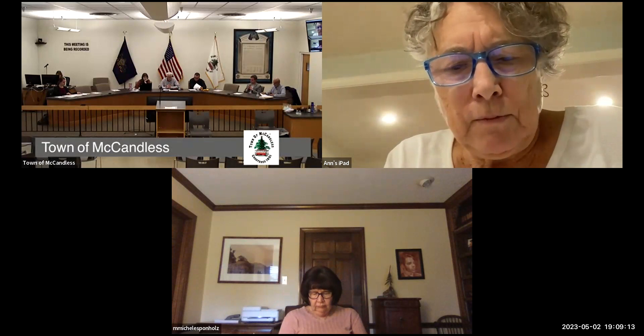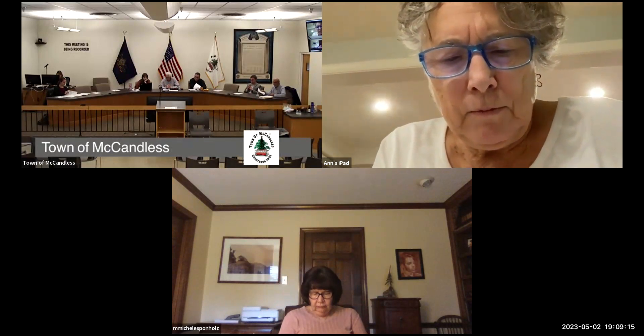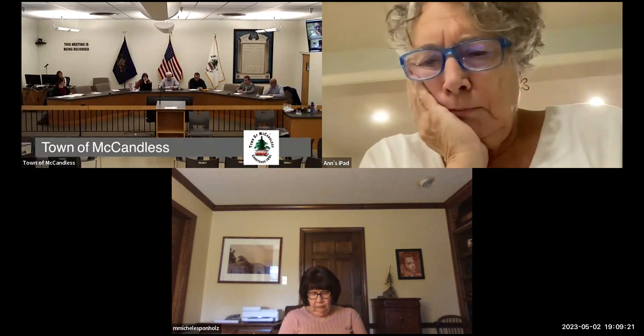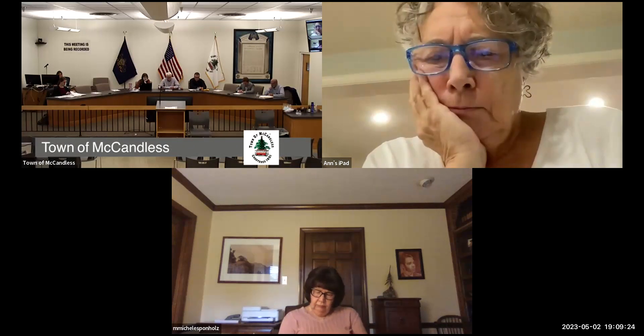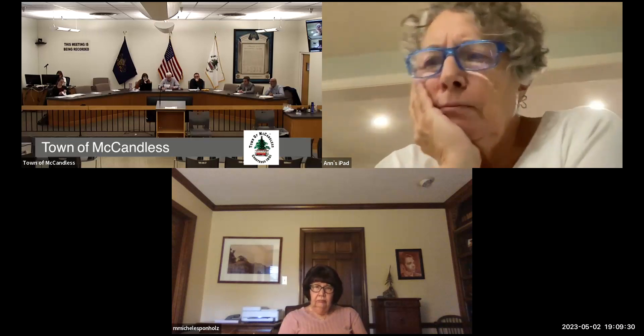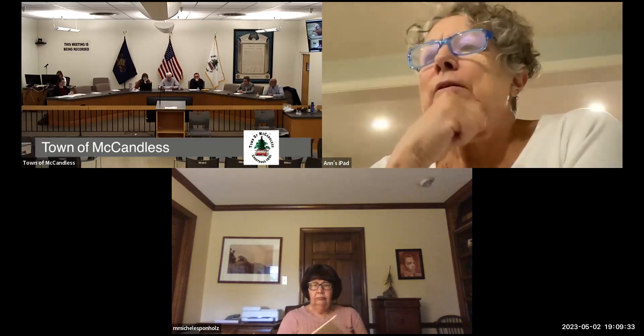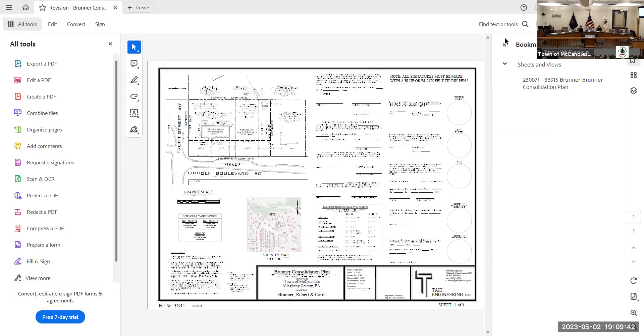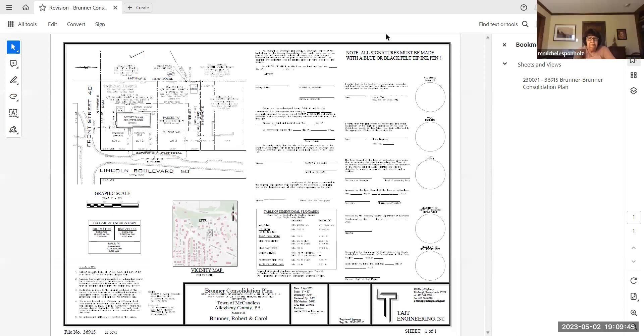It calls for a presentation and discussion. I don't see anyone here to present, so I can roll through this — it's super basic. Let me just pull it up on the screen so we can all be looking at the same thing. Sorry, I have a bunch of pop-ups because this is a new computer.